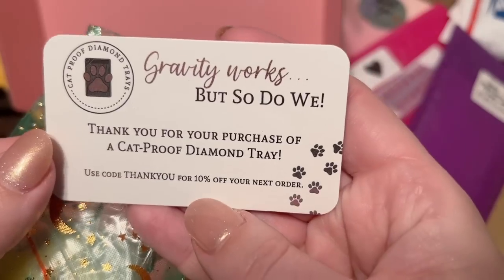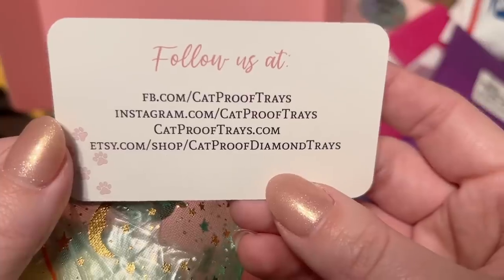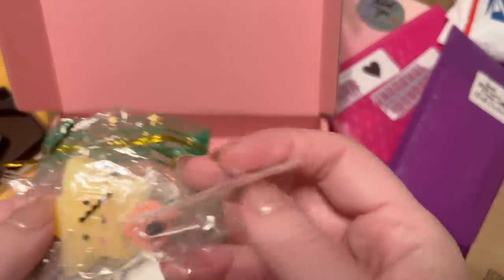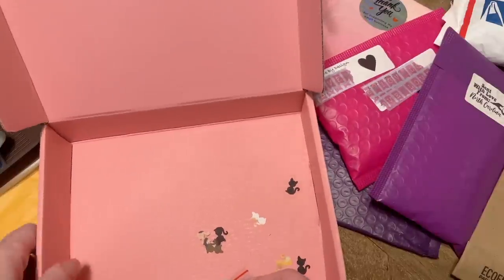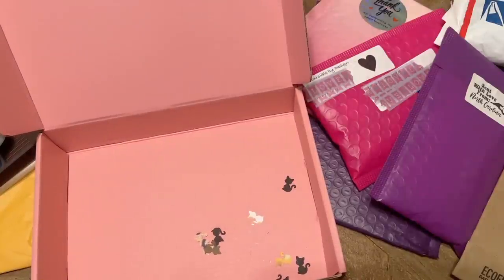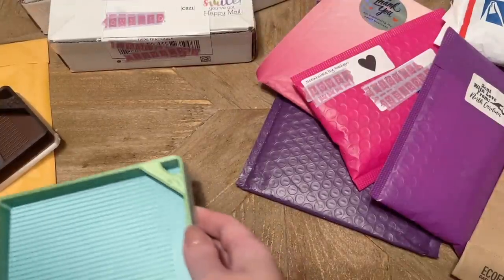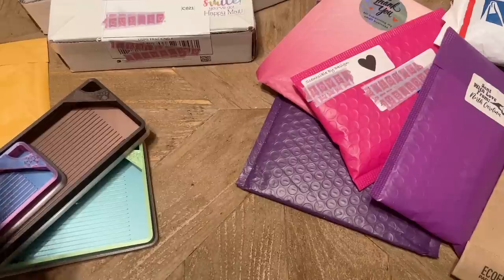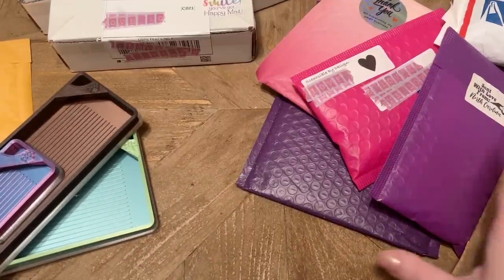I skipped the little goodie bag entirely — it says 'Gravity works but so do we, thank you for your purchase of a Cat Proof Diamond Painting Tray,' and there's a discount code and their socials. I'll link them below. They included a little free squishy — I'll give that to my kiddos — and a cute little minder. Adorable, love the peach! And look at the confetti: different colorings of cats, so cute! Definitely stay tuned — I'm planning to use these trays in my next whip and chat.